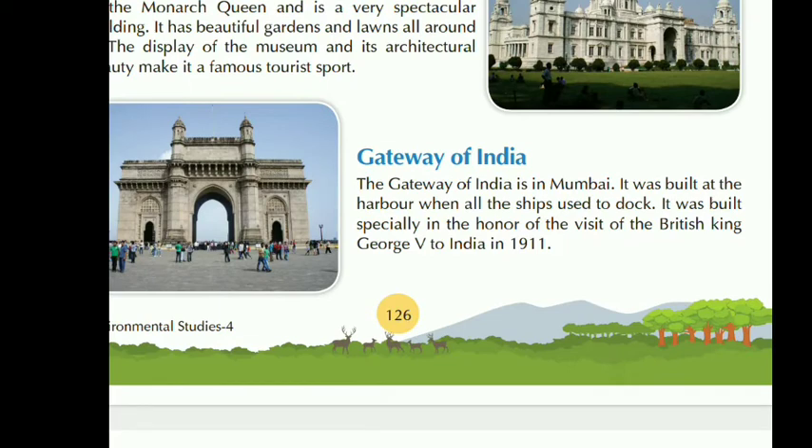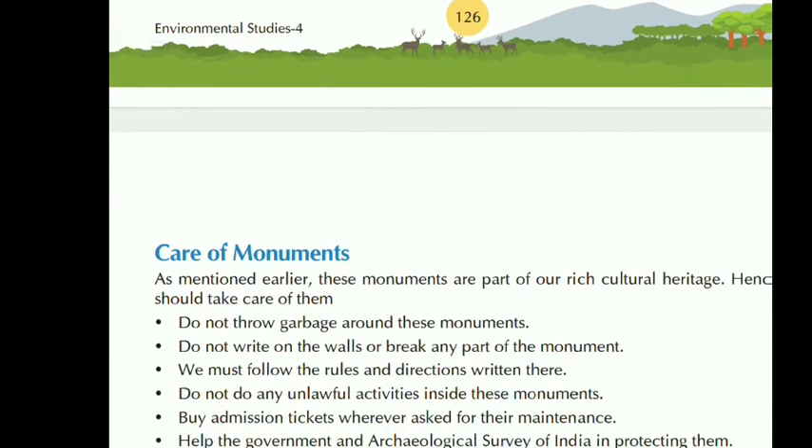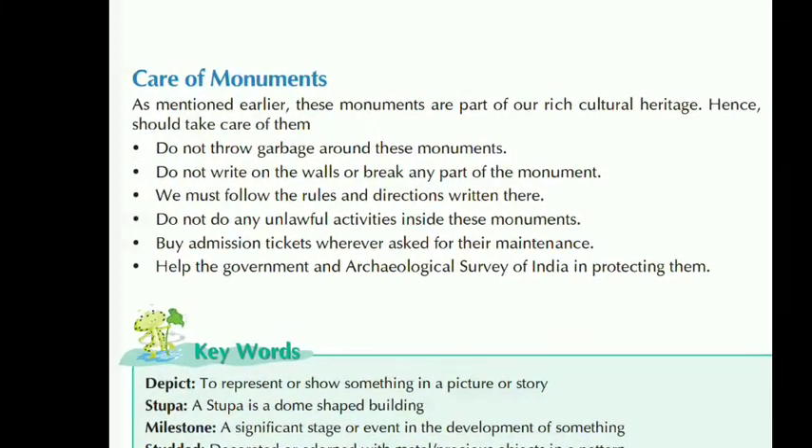Next is the Gateway of India. The Gateway of India is in Mumbai. It was built at the harbour where all the ships used to dock. It was built specially in honour of the visit of British King George V to India in 1911.